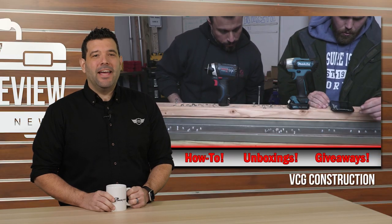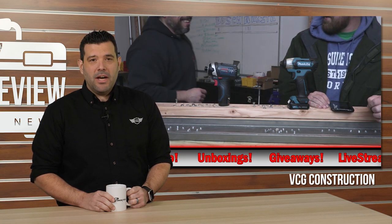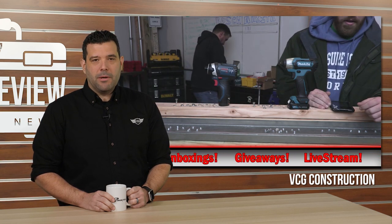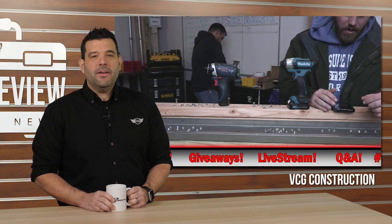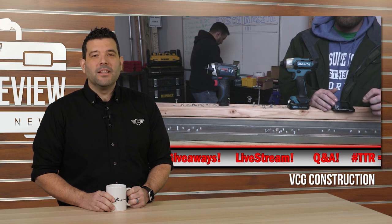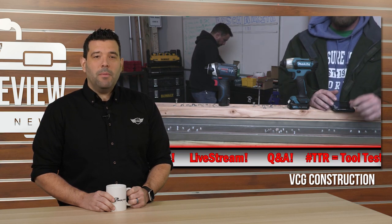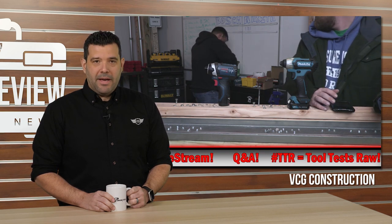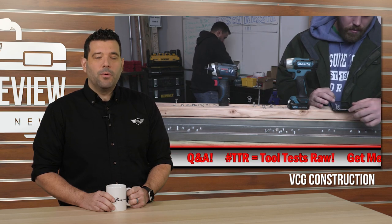Vince and the Very Cool Gang continue their meteoric rise to YouTube fame and glory with yet another TTR — that's Tool Test Raw for all you members of the Room Temperature Gang. But this time they switch things up by actually testing something that wasn't Milwaukee Red or Dewalt Yellow. Even more strange, these big battery-lovers went small this week, testing out two 12-volt max impact drivers, the Makita DT-03 and the Bosch PS-41.